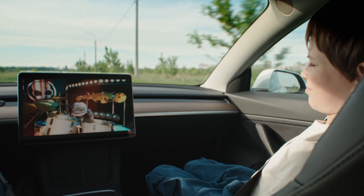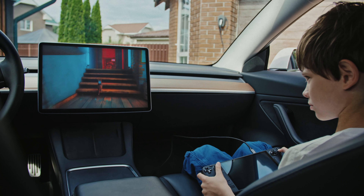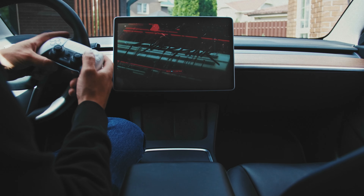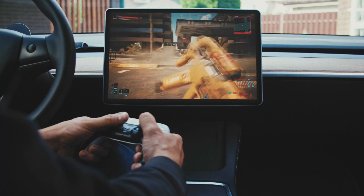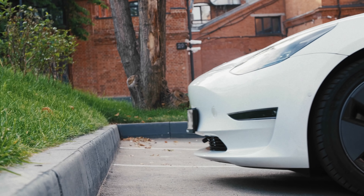Screen Mate is equipped with a USB HDMI video input, allowing you to connect any device with a video output. Waiting while your Tesla charges? Plug in a portable console and enjoy gaming on the big screen. And finally, you can connect a front camera — no more worrying about hidden posts or barriers damaging your bumper.